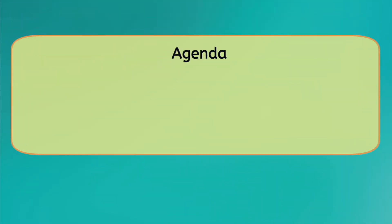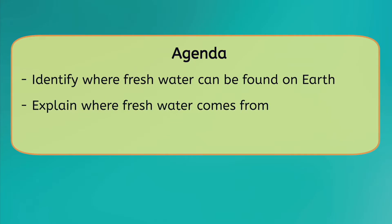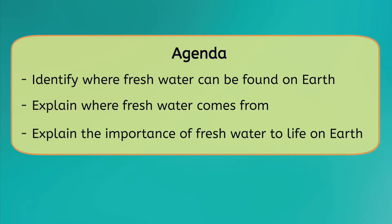Not all water plays the same role in supporting life, though. Today, we're going to learn about the small fraction of water that most living things depend on to survive — freshwater. By the end of this lesson, you'll be able to identify where freshwater can be found on Earth, explain where freshwater comes from, and explain the importance of freshwater to life on Earth. So have your guided notes ready, and let's get started!